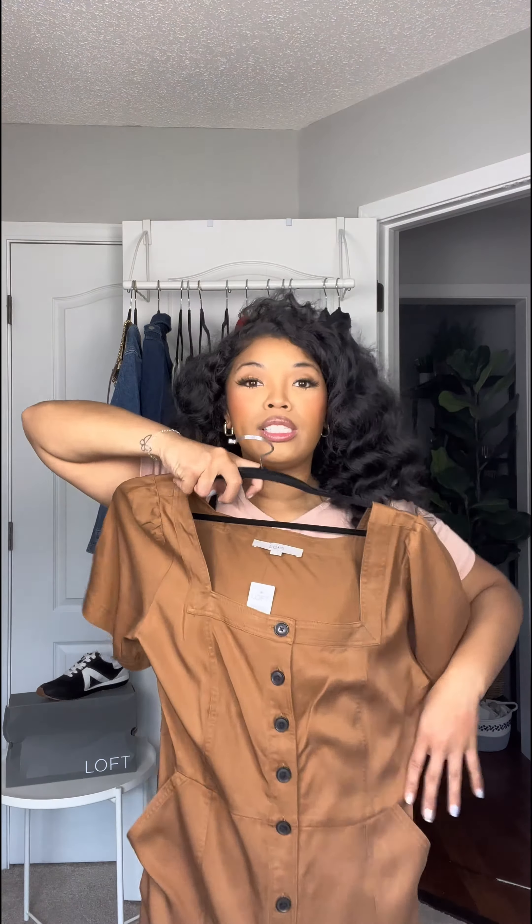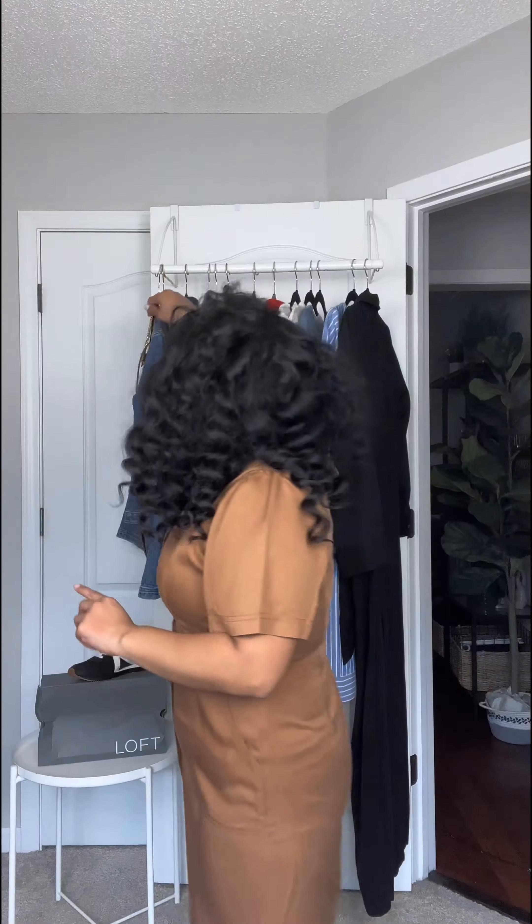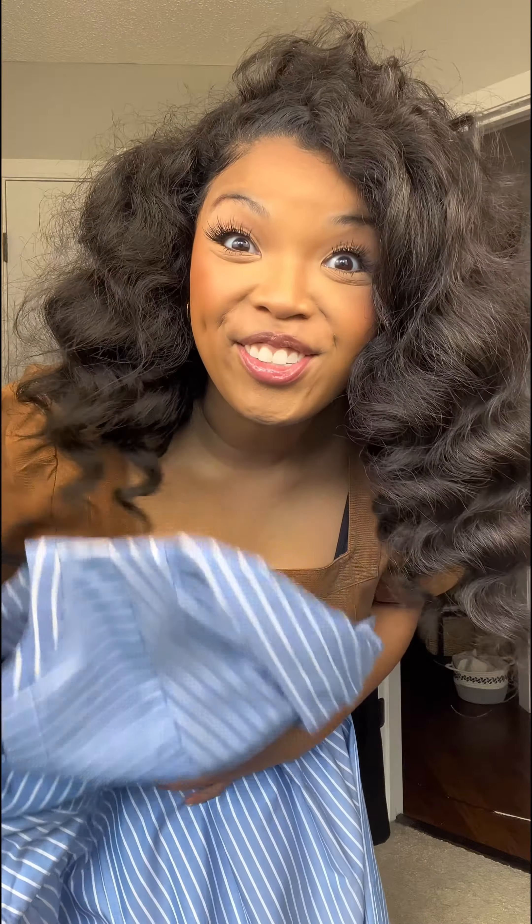I'm gonna start with this. This dress is good for open house — it has pockets. Nothing says a teacher going back to school like a new denim jacket. I'm thinking this is gonna be good for the first day of school. Perfect for the first day of school. Welcome to fourth grade.